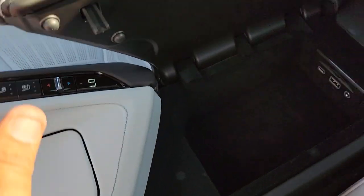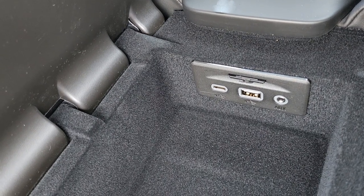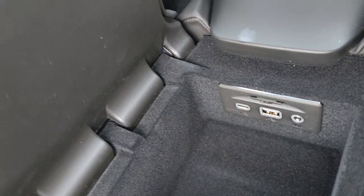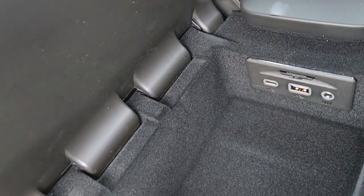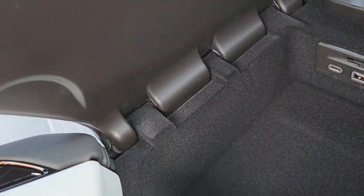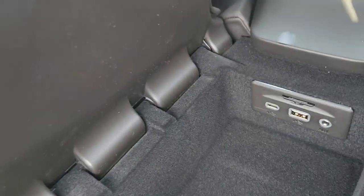We're going to open our center console. Here you have a USB-C, USB-A, auxiliary, and an SD card slot. Do not remove this SD card — that's for the navigation system. It doesn't work with any other card, so you don't have to worry about somebody stealing it. You also have wireless charging there — great for sports cars because on the track, your phone won't be dancing around.